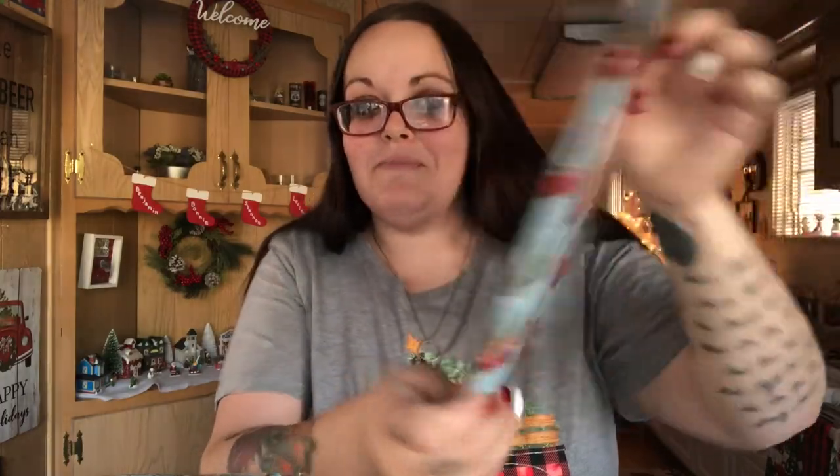I think it was Jeanette over at Frugal J who was talking about using these giant gift bags for cleaning up wrapping paper at Christmas — such a great idea. I'm taking one to my mom's house because there'll be a lot of kids and we won't all want to clean up, and I'll keep one here. I got two: one has Santa, snowmen, reindeer, and penguins, and this one has the red truck, which is cute. I'll probably take the red truck one to my mom's to throw all the trash in.